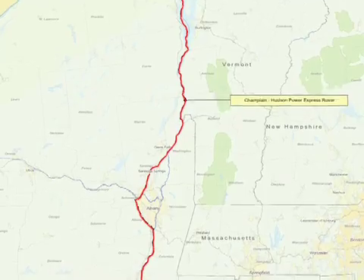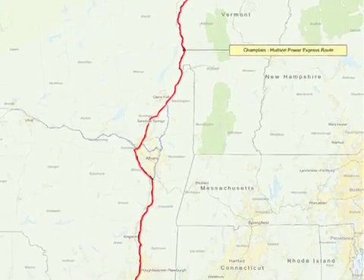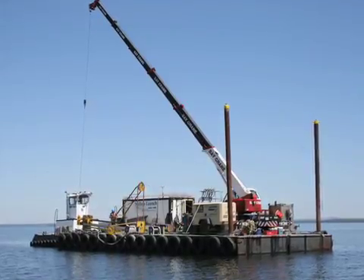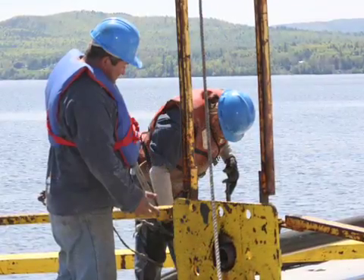The Champlain-Hudson Power Express will bring up to 1,000 megawatts of clean, renewable wind and hydropower to the New York market. Transmission Developers, Inc. is committed to doing this in the most environmentally responsible manner.